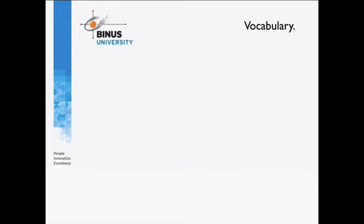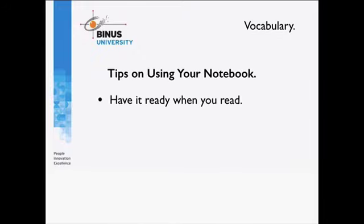Finally, just a few tips about your notebook. Make sure that when you've prepared your vocabulary notebook, it is ready when you are reading. One of the key things about reading is to capture new vocabulary, and if you don't have your book ready you won't write down those words, and if you don't write them down you probably won't learn that new vocabulary.